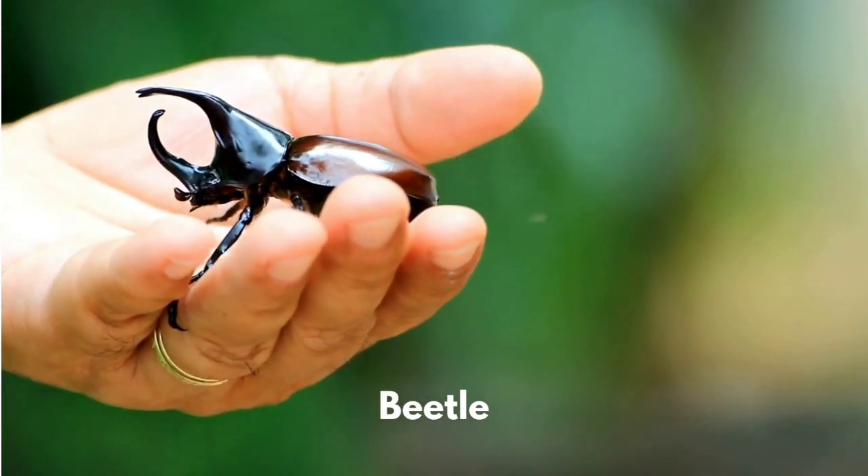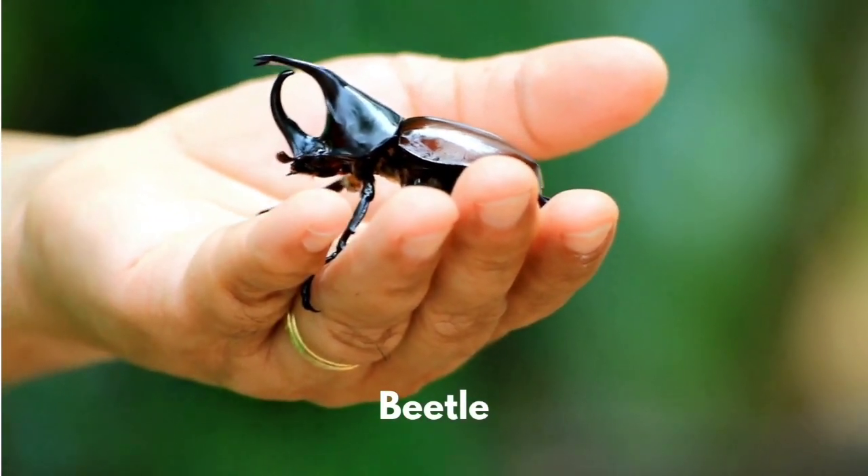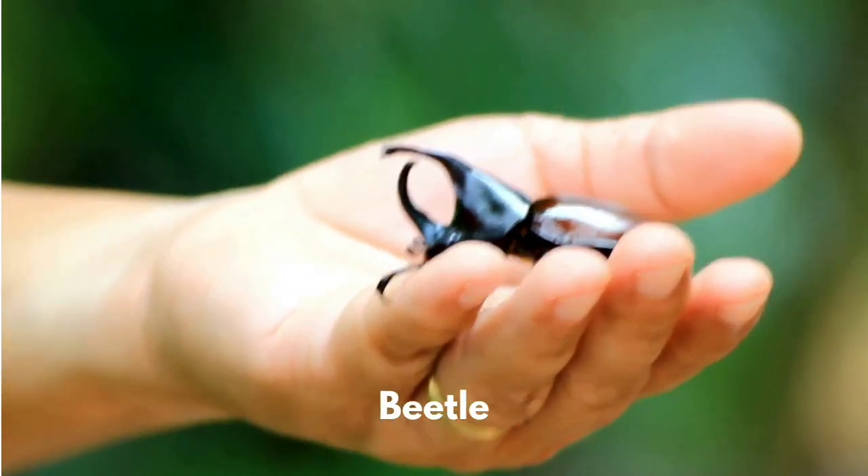Beetles come in lots of different sizes and shapes. The rhinoceros beetle is one of the largest species.